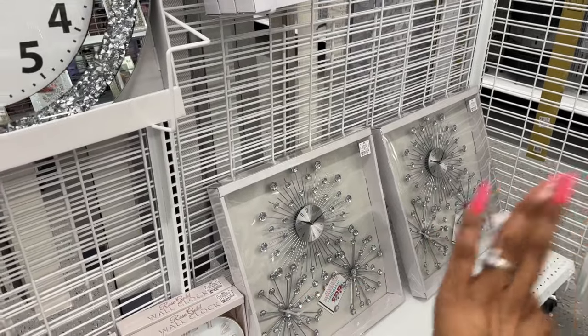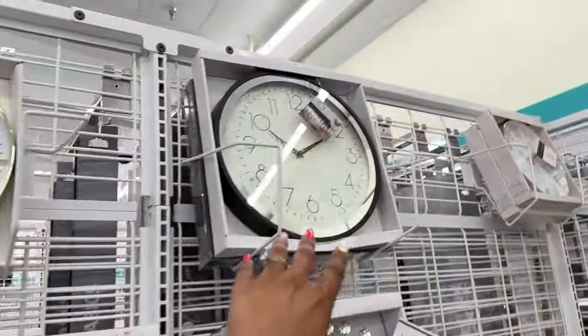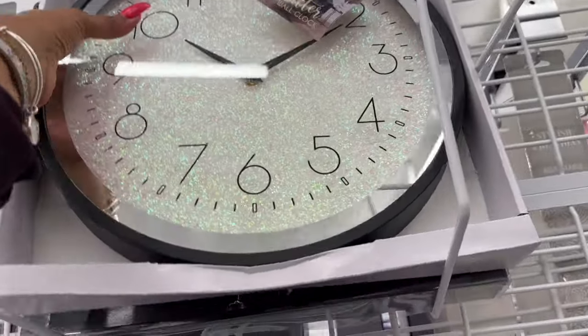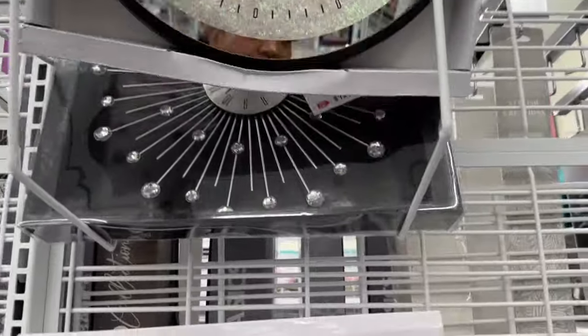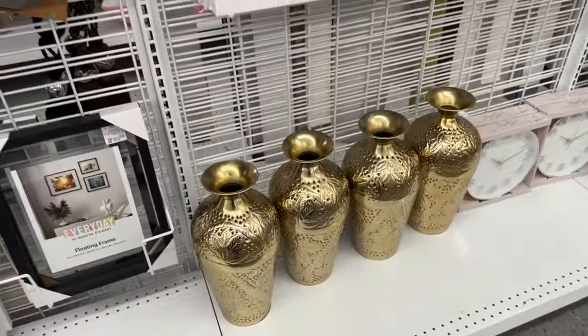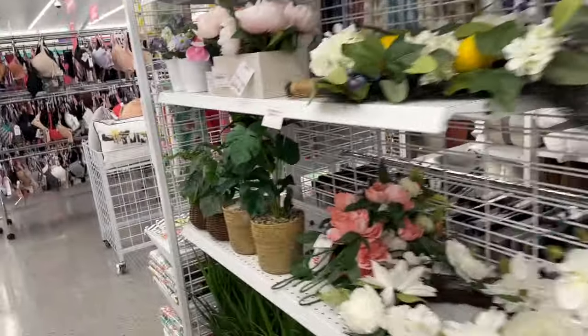Oh, there's a glitter clock for $8.99 — I like glitter, I just wouldn't know where to put it. They have large vases for $14.99 — so pretty. Alright, they have such cute stuff this week at DiDi's.